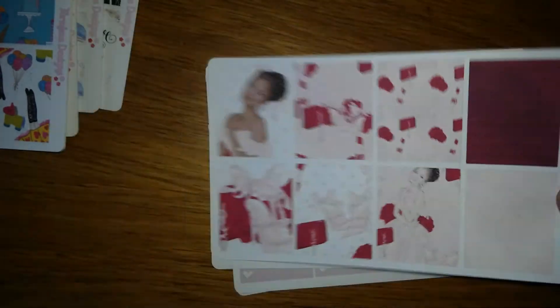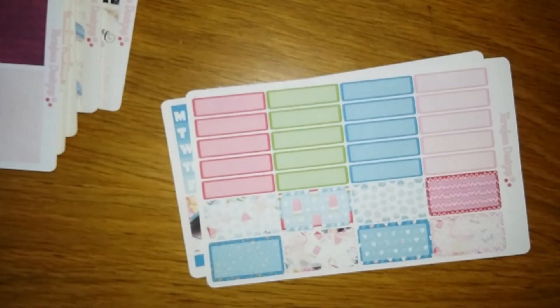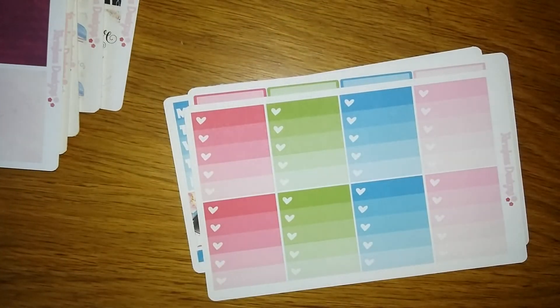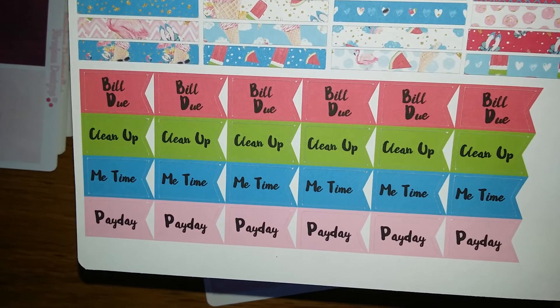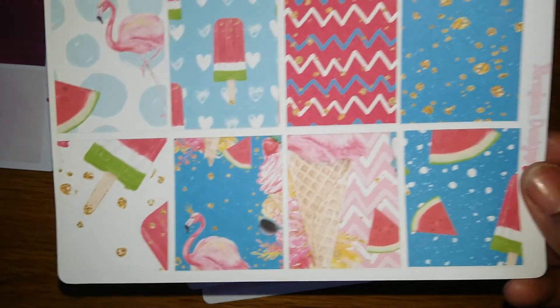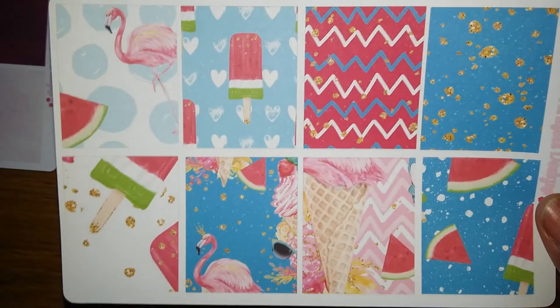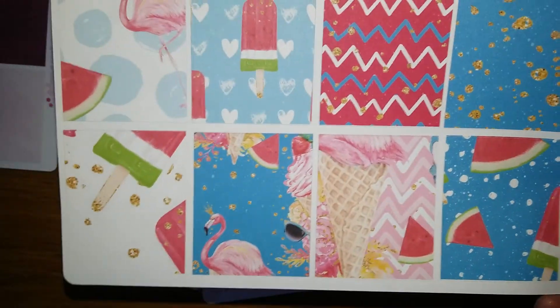Last but surely not least, bundle number ten is called Just Summer. Still got shoes — pretty! Look at the little popsicle, I love it. I love the payday stickers because I'm blessed to have a job — started in January! Oh, I love this ice cream cone with the flamingo on top. Isn't that cute?